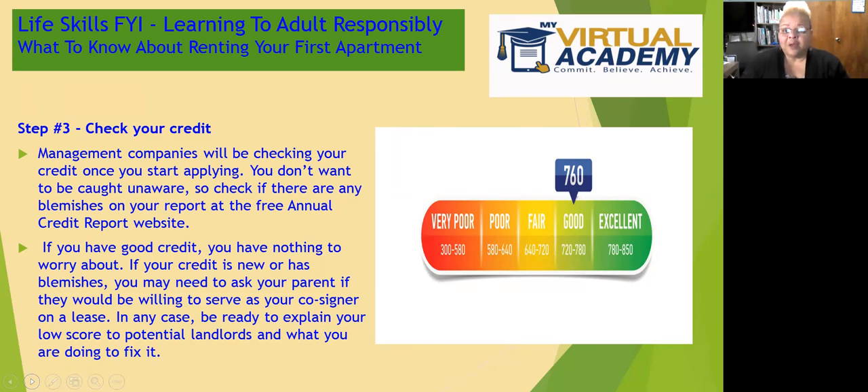If you have good credit, you have nothing to fear when you put in your application. If your credit is new — meaning you've never built credit before — that is unfortunately still considered poor credit. They don't have a separate category for just starting out. If you have no credit history because you're new to it, that is still considered poor credit.